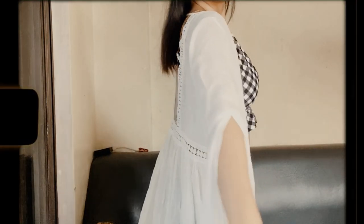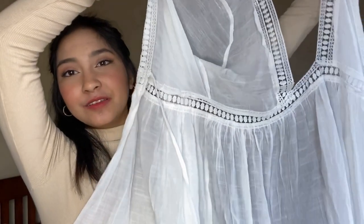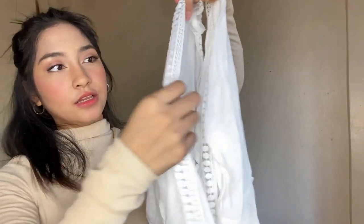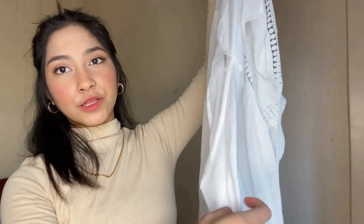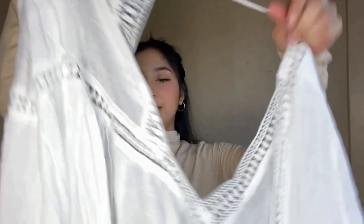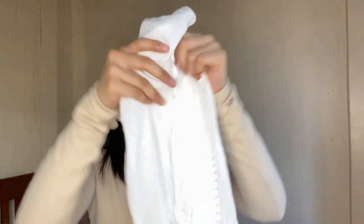Ang ganda nito guys, kahit medyo mahaba siya sa akin — hanggang kampakan ko lang talaga ito. Hindi siya mainit and very comfortable siyang gamitin. Napang-cover up sa swimwear nyo kapag nahiya kayo sa beach. Kahit na nahiya, dapat fashion pa rin, kasi maganda yung design. Meron siyang design at cut dito sa may sleeves, which is nice — para comfortable yung kamay nyo sa beach. And meron siyang tie dito para pwede siyang i-adjust.